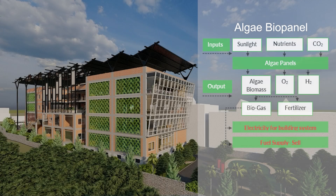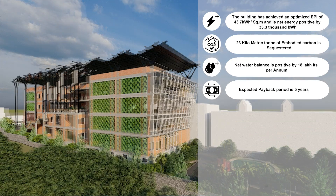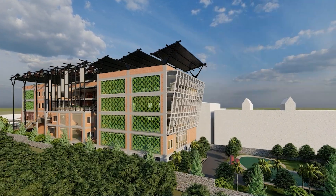Algae bioreactor panels have been used which generate algal biomass to be sold as fertilizers or biofuel. The building's payback period is estimated to be five years.